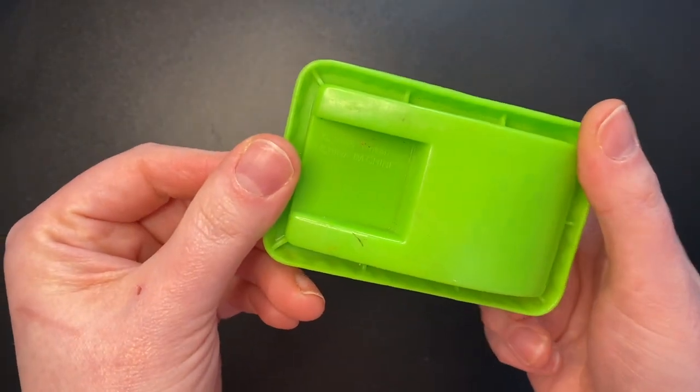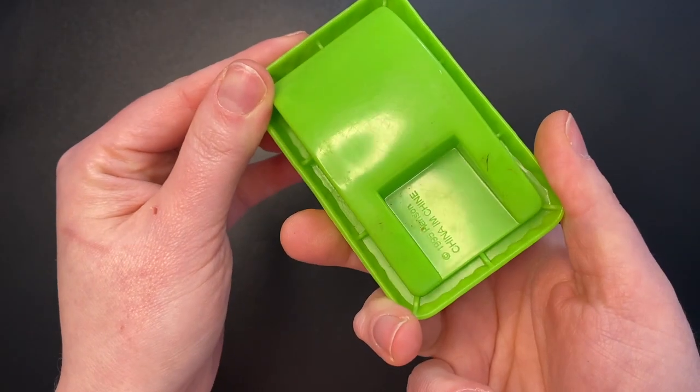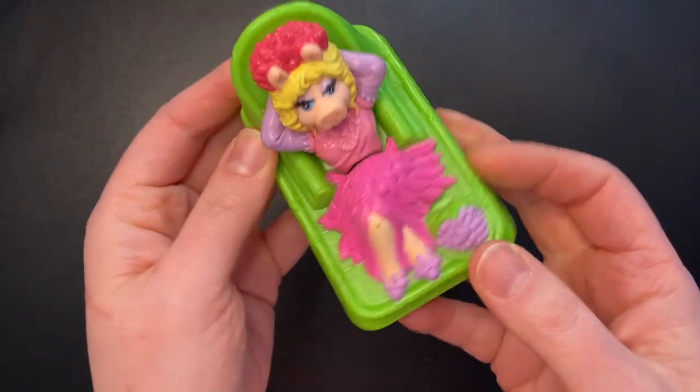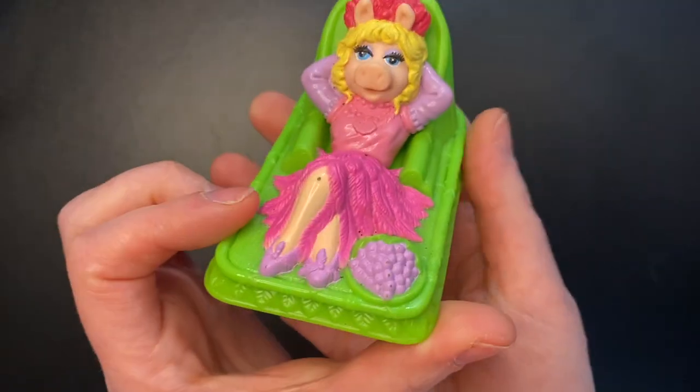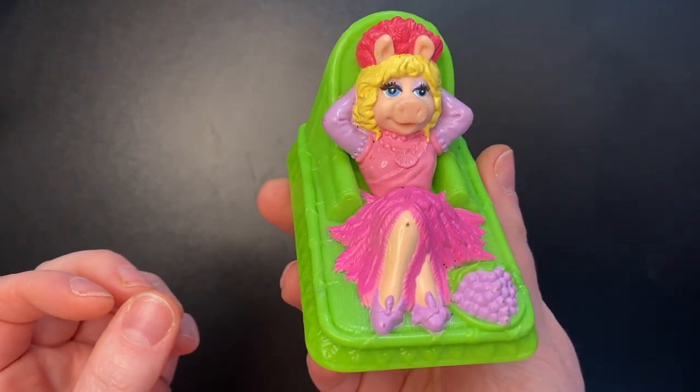First we have this Miss Piggy toy from 1995. It doesn't say McDonald's on it though. I'm not sure if all McDonald's toys said McDonald's on them, but it looks like she's supposed to rock or float — I'm not sure. I'm sure lots of this stuff needs to be cleaned as well, so don't mind any of that.